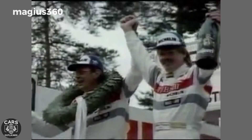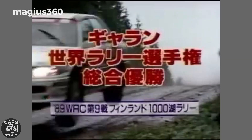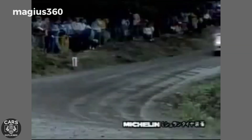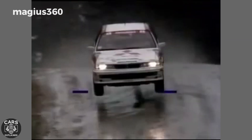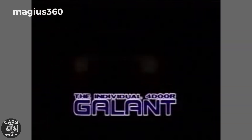During the late 1980s, the Group A Galant VR4, powered by the 4G63, secured Mitsubishi's first outright victories in the World Rally Championship. This success led to the homologation of the Group A Lancer Evolution, driven by Finland's Tommy Mäkinen, who clinched the driver's title for four consecutive years — 1996 to 1999 — and the Manufacturer's Championship in 1998.